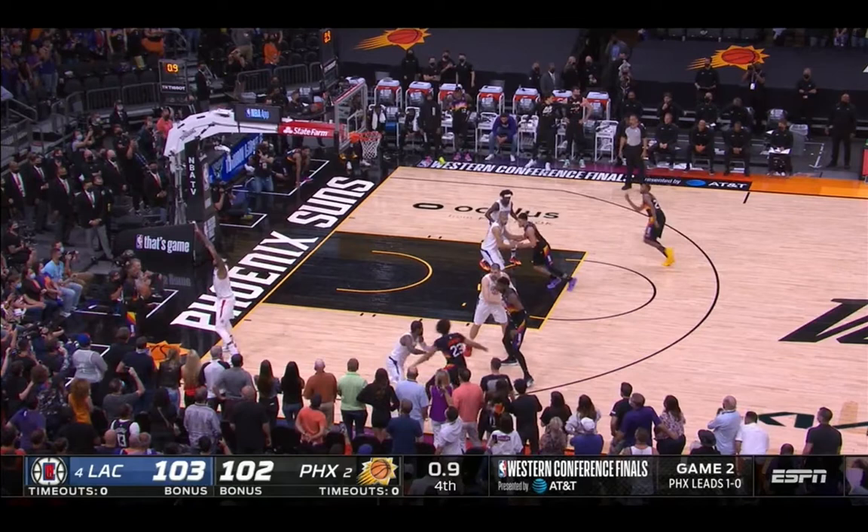Maybe the Suns will try and get Booker to post up closer to the hoop in game three if Beverley is constantly guarding him. Despite all of that, Booker still finished with 20 points, was seven for seven from the foul line in the fourth quarter, and made a clutch bucket when the Suns were down by one with 27 seconds to go.